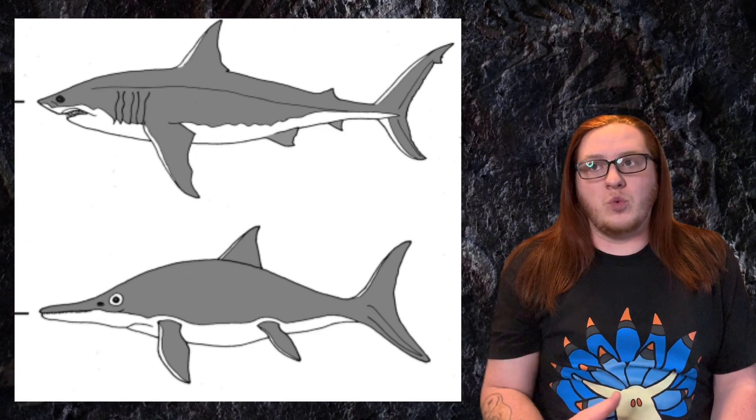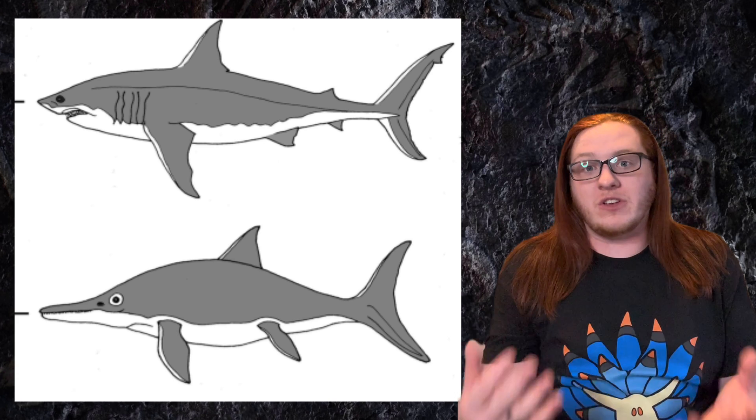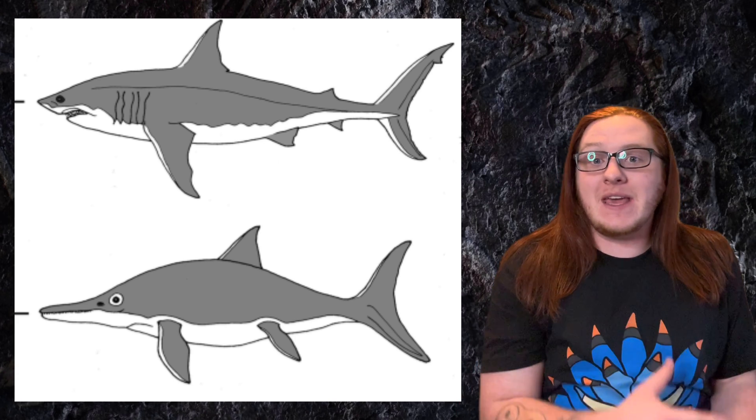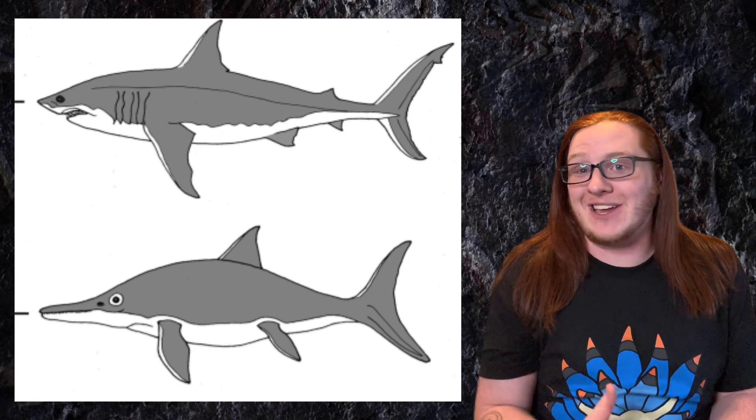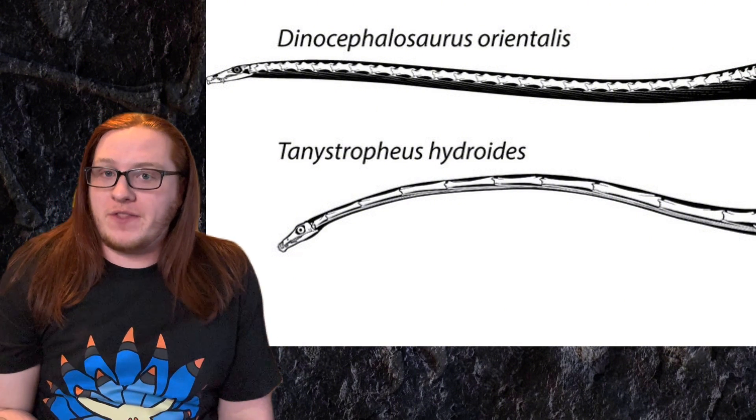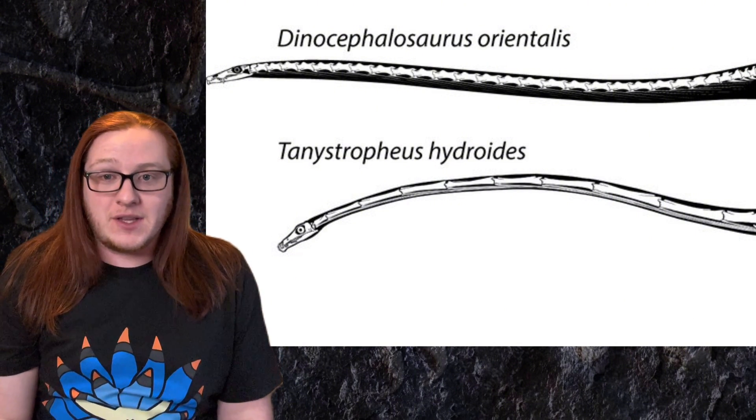Some great examples of convergent evolution would be sharks, or just fish in general, and the ichthyosaurs — the marine reptiles of the Triassic and Jurassic periods that looked like sharks and fishes. In the case of Tanystrophus, its relatives, and Dinocephalosaurus, they convergently evolved their long necks, but how they evolved their long necks is where they differ pretty significantly.